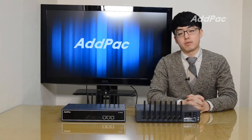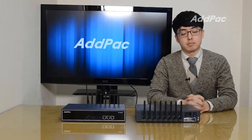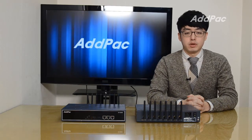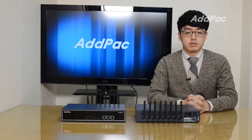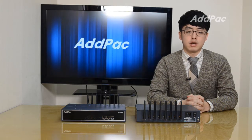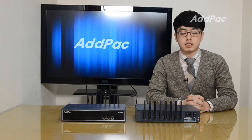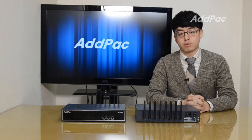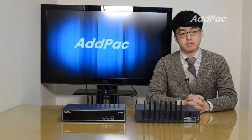ADPAC's various GSM gateways have been fully recognized in performance and sustainability. APGS 808, with our accumulated experiences and know-how in the enterprise and service provider markets, will provide full satisfaction for customers seeking a next-generation GSM VoIP gateway.